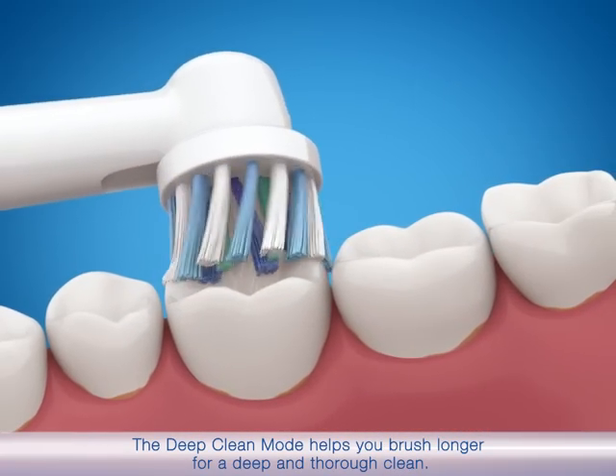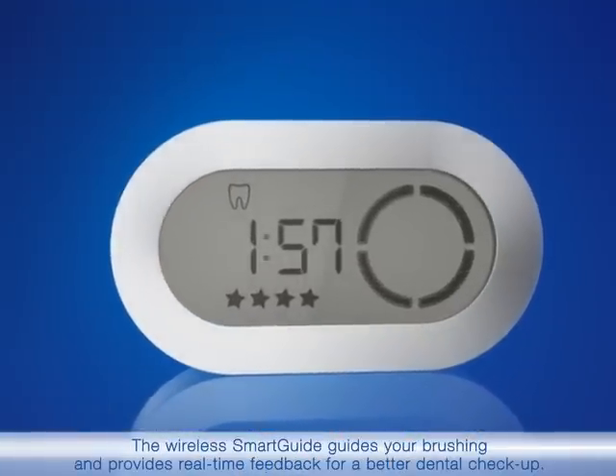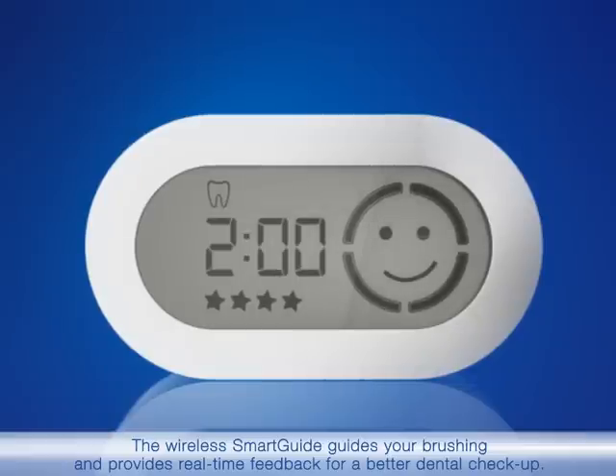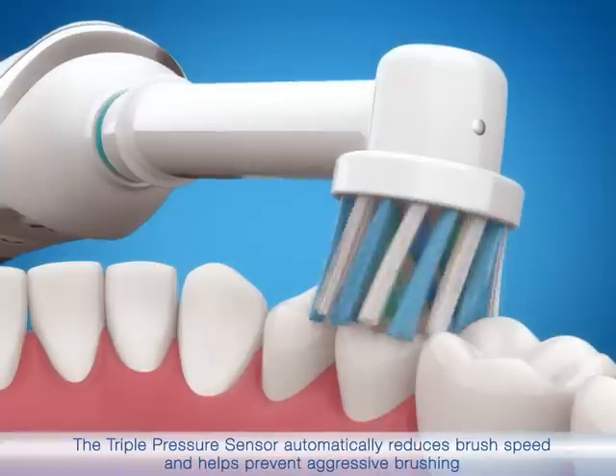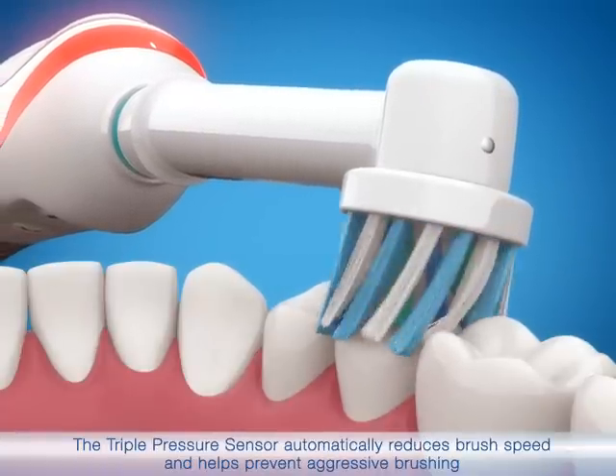The deep clean mode helps you brush longer for a deeper and thorough clean. The wireless smart guide guides your brushing and provides real-time feedback for a better dental checkup. The triple pressure sensor automatically reduces brush speed and helps prevent aggressive brushing.